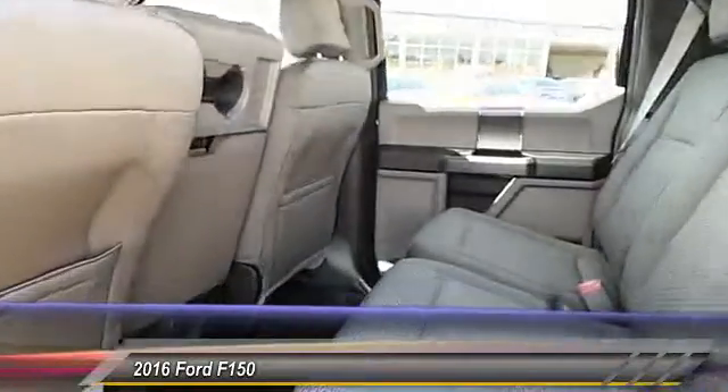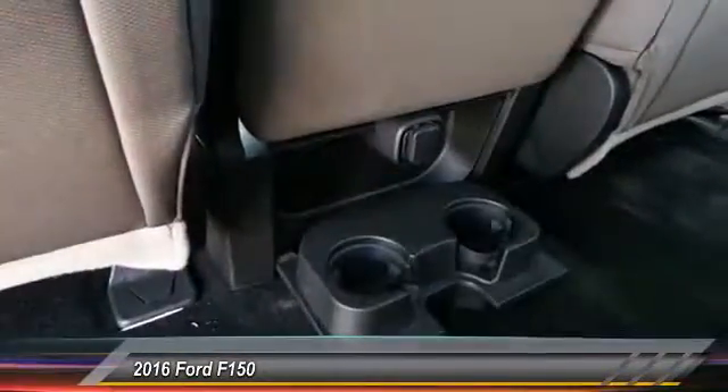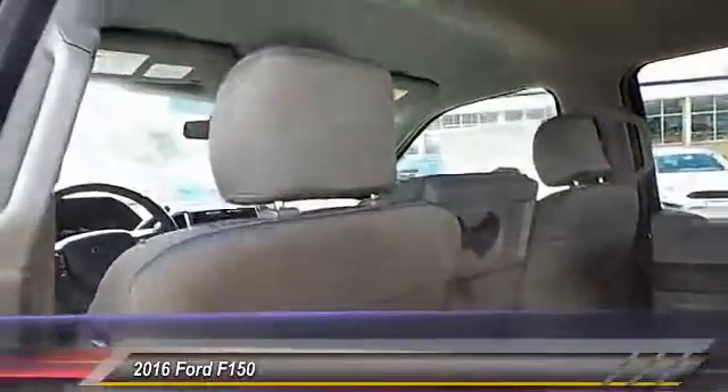Heated seats, backup camera, navigation system, running boards, center armrest, power door locks, power windows, center console, reclining seats, power seats.